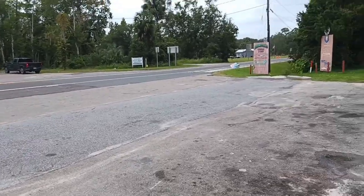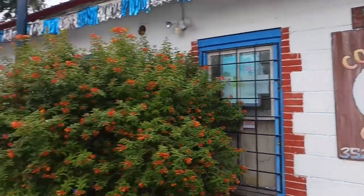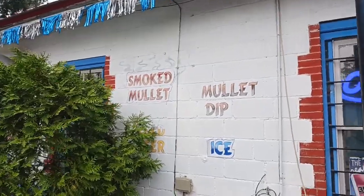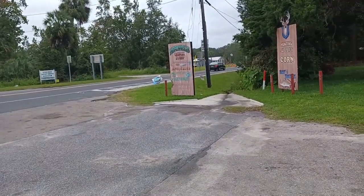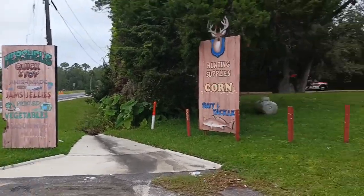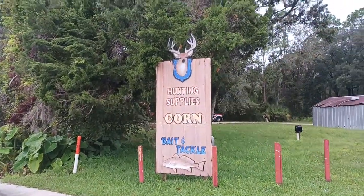There's the post office — I want to show you these. Hot country food, cold beer, ice, mullet dip. Smoked mullet. Hunting supplies, corn, bait, tackle.